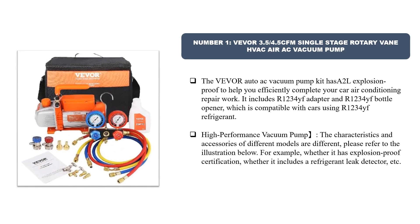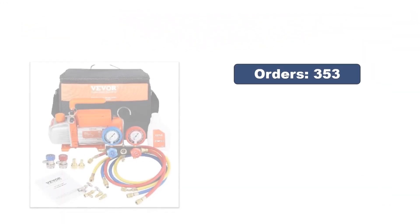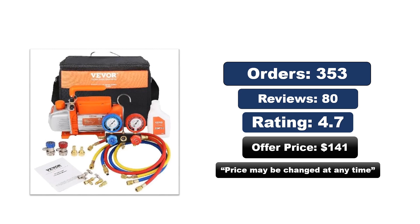Number one: Vever 3.5/4.5 CFM single stage rotary vane HVAC air AC vacuum pump. The Vever auto AC vacuum pump kit has a 2L explosion-proof design to help you efficiently complete your car air conditioning repair work. It includes an R-1234yf adapter and R-1234yf bottle opener, compatible with cars using R-1234yf refrigerant. Characteristics and accessories differ between models — for example, whether it has explosion-proof certification or includes a refrigerant leak detector. The price may change at any time.